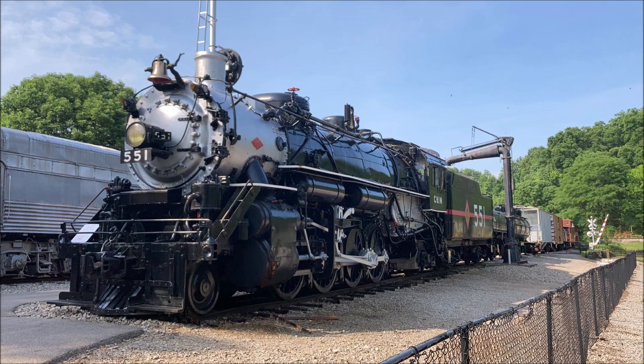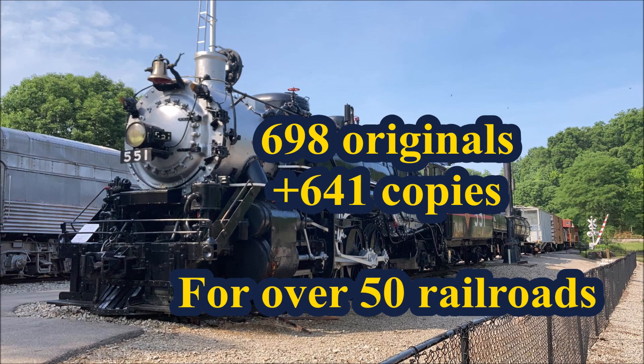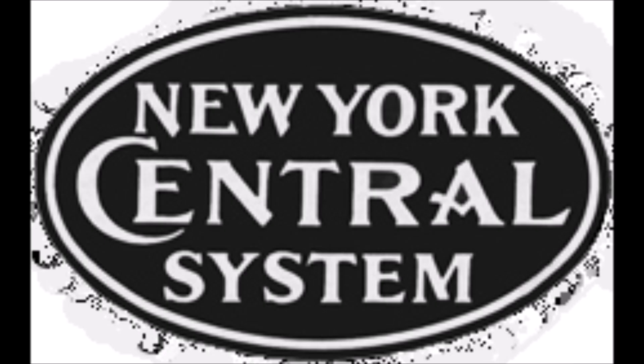In the USRA's brief reign until 1920, a considerable amount of these Mikados had been built, and by 1929, when the last was built, 698 original and 641 copies of the Light Mikado design were built for over 50 railroads, including the Wabash, Indiana Harbor Belt, and New York Central.